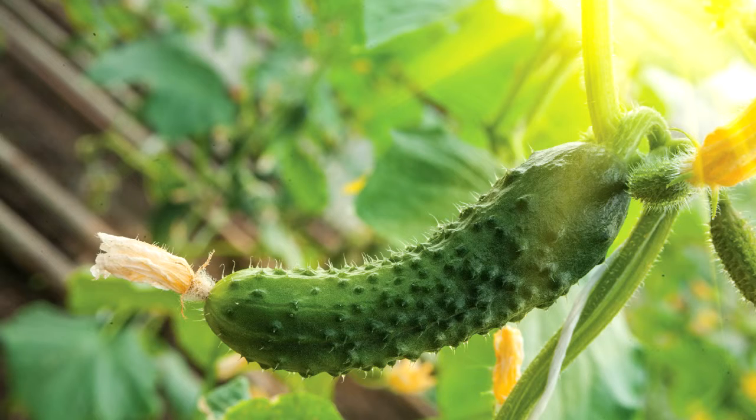If you want regular ridge cucumbers, try Burpless Tasty Green, Green Fingers, or Masterpiece.